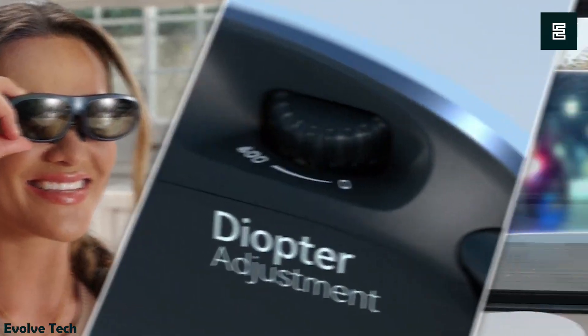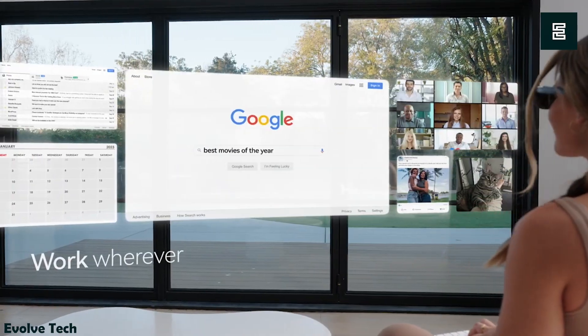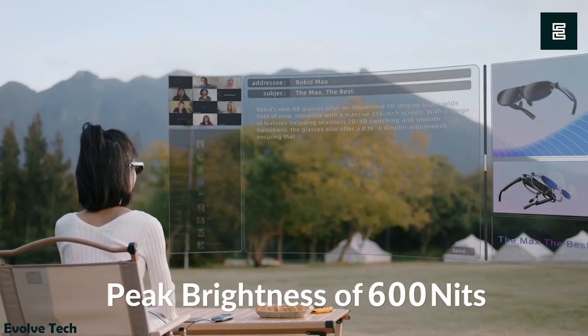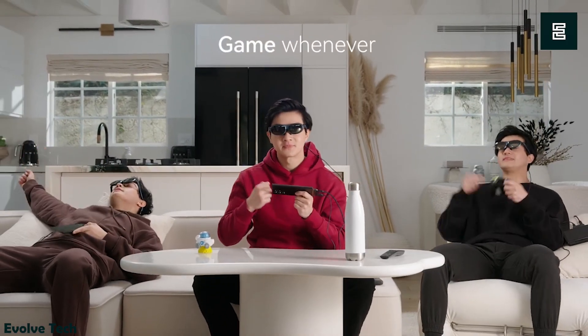Weighing only 75 grams, they have a balanced design from front to back. They also boast up to 600 nits of brightness and a zero to minus 6 diopter myopia adjustment. Finally, their TÜV Rheinland certification means they are low blue light, flicker-free, and eye comfort certified.